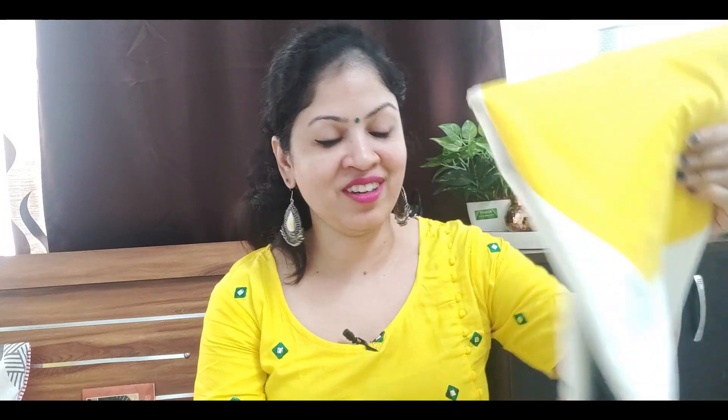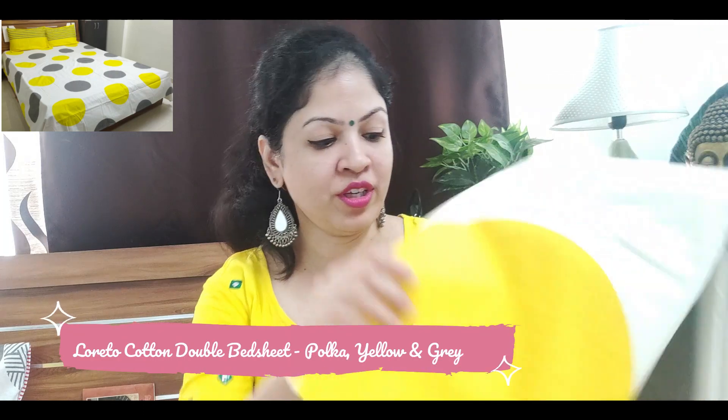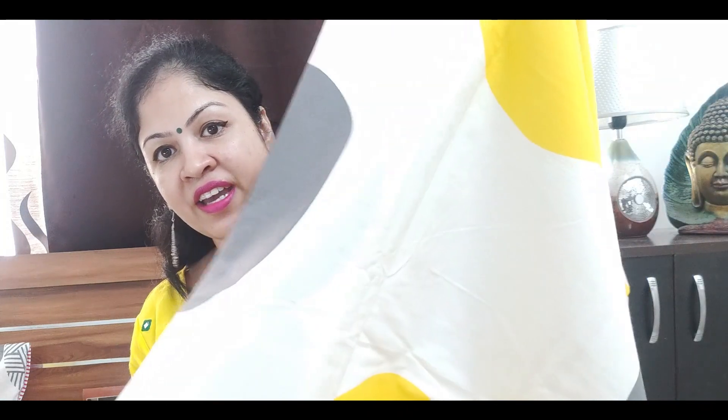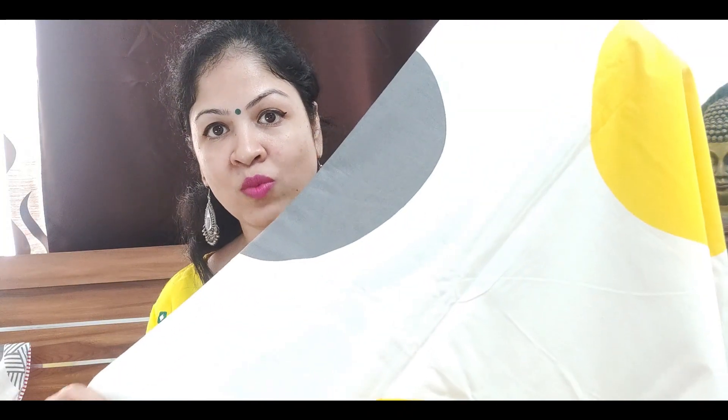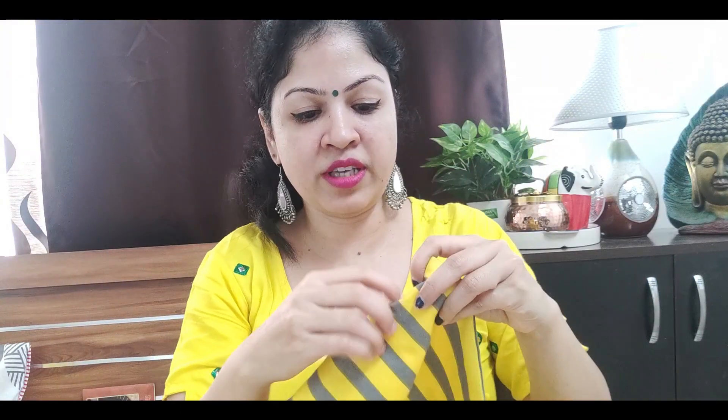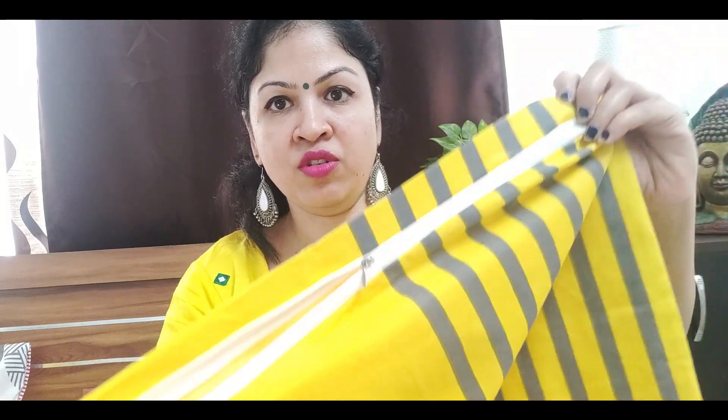The next bedsheet I am going to show is this one — you may have seen it on my Amazon haul video. This is also a Loreto brand bedsheet in a grey and yellow polka dot pattern on a white background. Many people liked it on my Amazon haul. If you haven't seen that video yet, I will give a link here. The pillow covers are made in a contrasting yellow colour with grey stripes, and towards the edge there is also a zip closure to lock them.